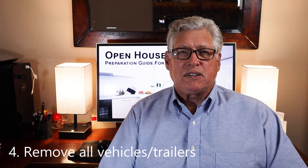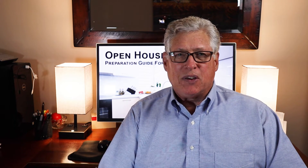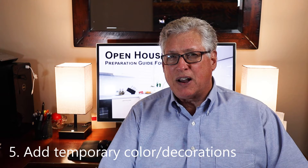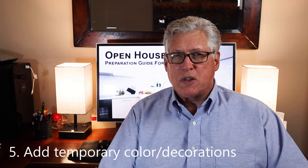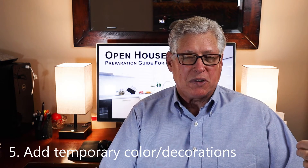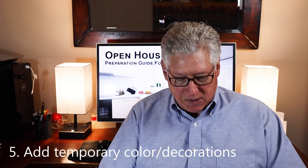If you want to, consider adding temporary color to your yard. By this I mean potted plants that you might put out in front that look inviting — you wouldn't normally have them there, but they're decorative for the open house. You can always put them in the backyard or the garage afterward because you intend to take them with you to your new home. Just consider adding a little temporary color.